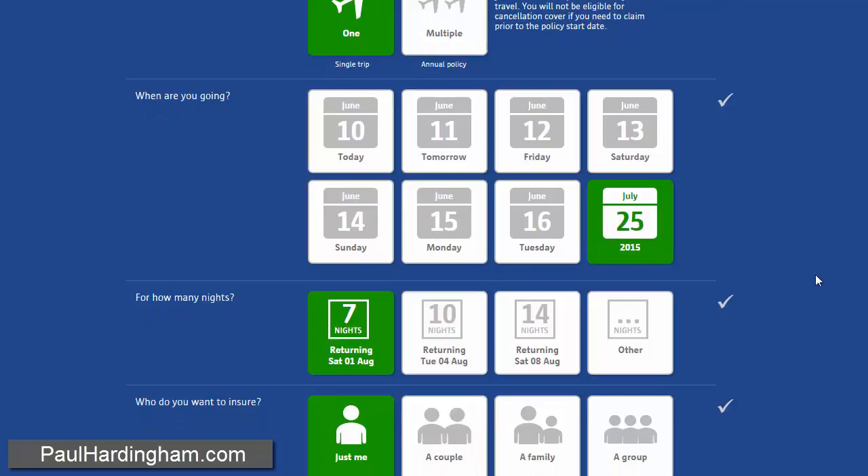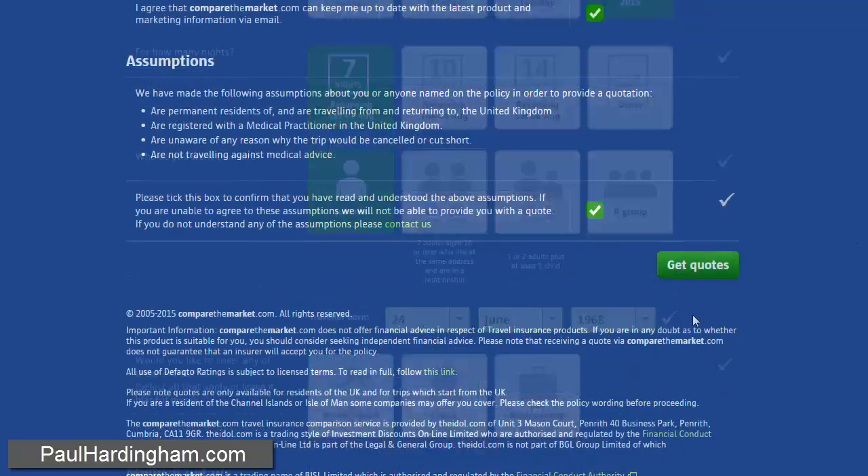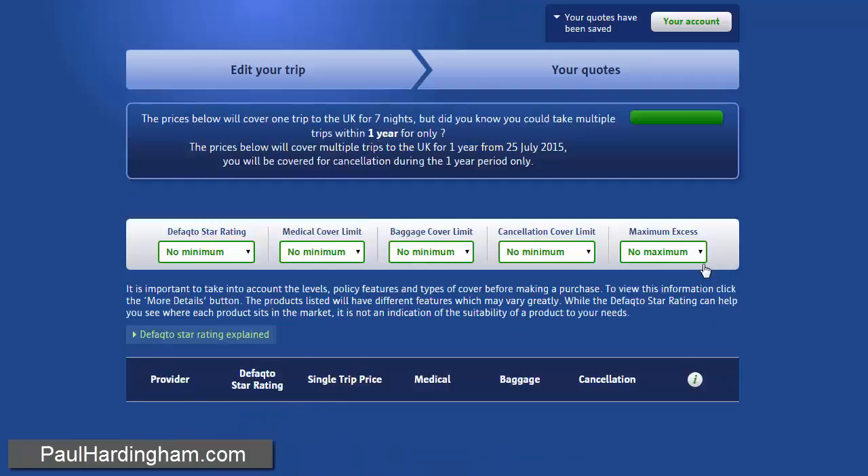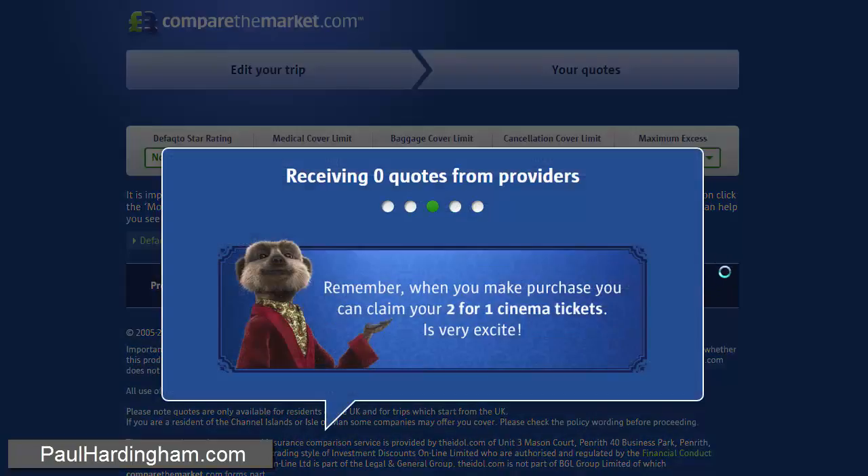Scroll down to the bottom of the page with my other details and we'll get some quotes. Here at the bottom of the page, click Get Quotes, and here's the confirmation.